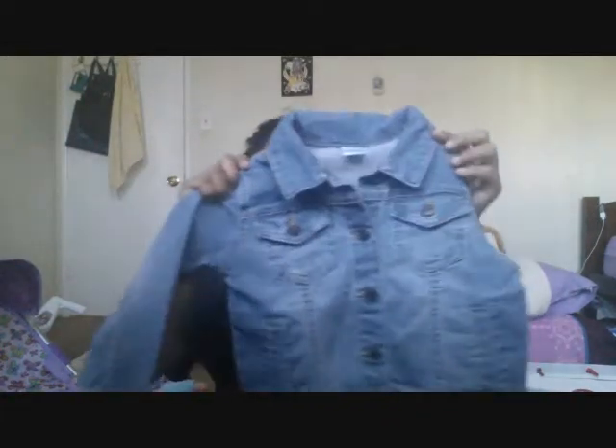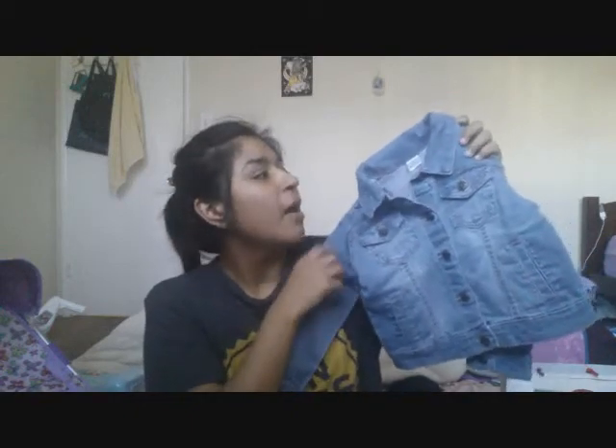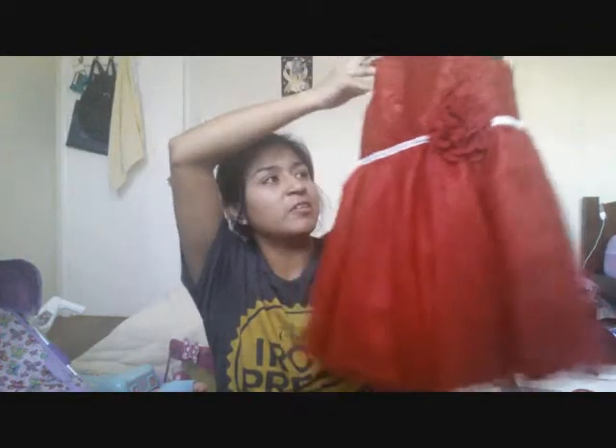This jean jacket is actually Darling's first jean jacket she's ever going to own, and it's size 4. My brother ended up purchasing her this cute dress, also size 4. It's really cute for the holidays — maybe even for photos or whatever.